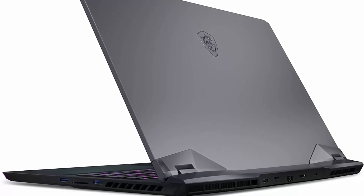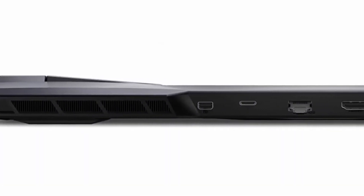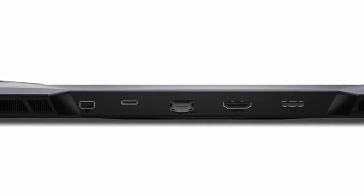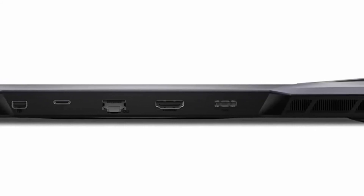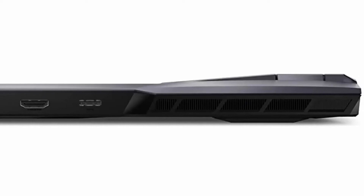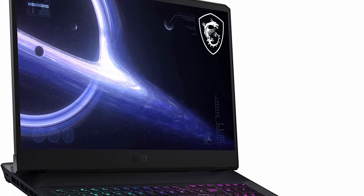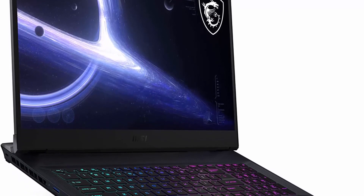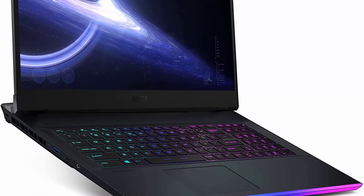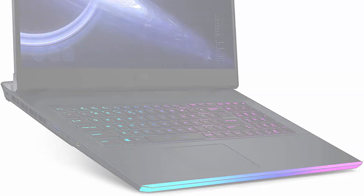Specs: 64GB DDR4 RAM, 1TB PCIe M.2 SSD, Intel Core i7-11800H with 8 cores and 16 threads, base clock 2.3GHz, max turbo to 4.6GHz, 24MB L3 cache. Killer Wi-Fi 6E AX1675, Bluetooth 5.2. 17.3-inch thin-bezel FHD 1920x1080 IPS-level 144Hz 16:9 45% NTSC display. GeForce RTX 3060 laptop GPU up to 1802MHz boost clock, 130W maximum graphics power with Dynamic Boost.